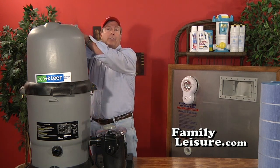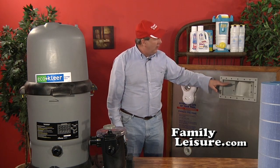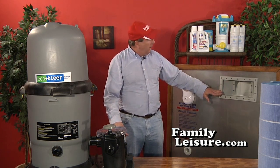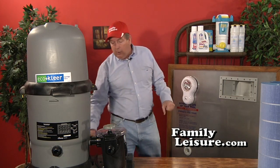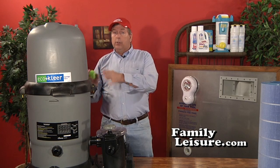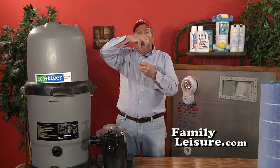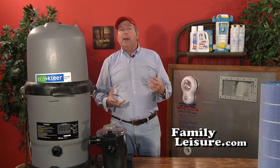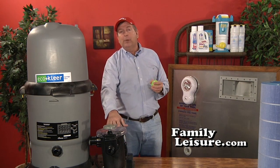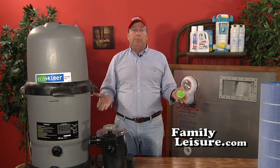If you lose prime on an element system, crack the lid — that's the traditional method — or bleed the air off at the bleed valve. If this happens repeatedly, your water level is probably too low and you're trying to pull more water than the skimmer can deliver. I recommend the water level be somewhere between the second screw and the top of the skimmer. If your water level is low or the filter is brand new and you're losing prime, there's a handy trick: drop a tennis ball into the skimmer. As the whirlpool starts to form, the tennis ball gets sucked to the vortex and blocks air from being pulled down into the pump, preventing prime loss.